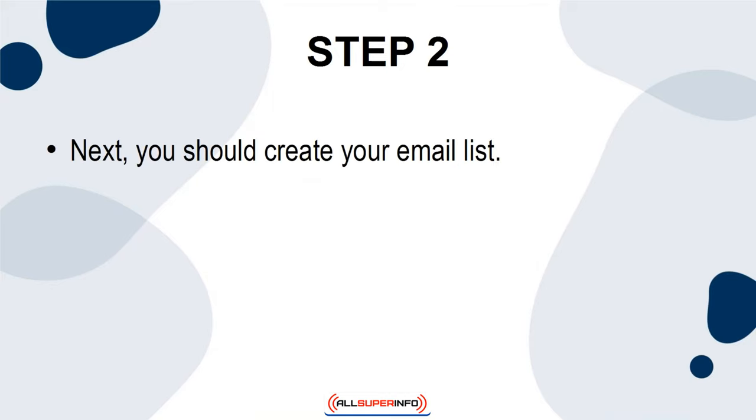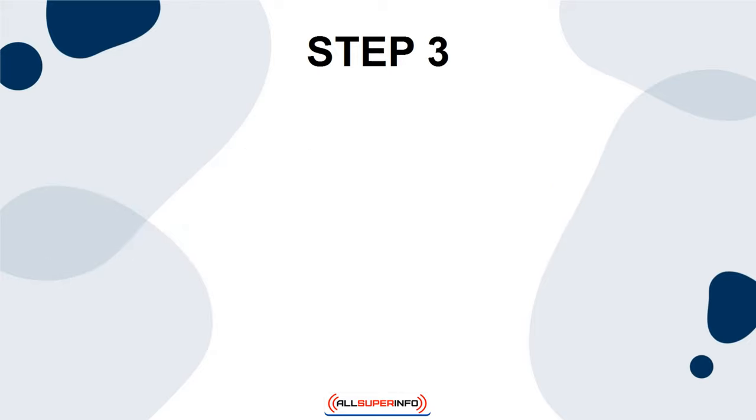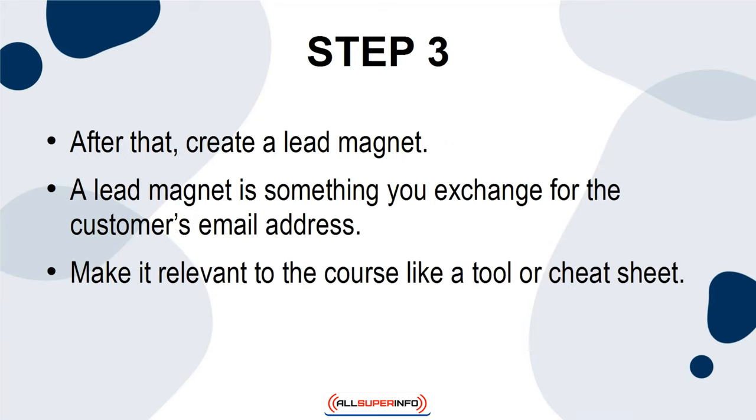2. Next, you should create your email list. You will make this list from the people who have expressed interest in your product during the pre-selling phase or through your promotional channels. 3. After that, create a lead magnet. A lead magnet is something you exchange for the customer's email address. Make it relevant to the course, like a tool or cheat sheet.